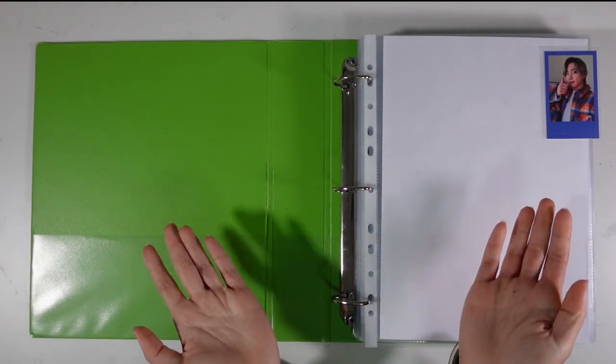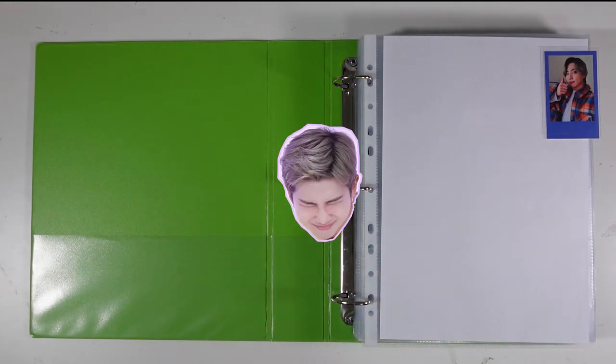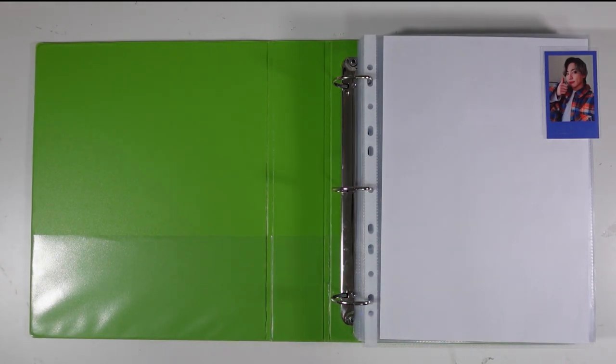Hey everyone, welcome to the first video on this channel, Prism Platinum. I'm so nervous filming this but so excited as well because I've always wanted to start a YouTube channel and I love watching people's K-pop collection videos and unboxings. Prism Platinum is my shop dedicated to selling products for collectors and traders.